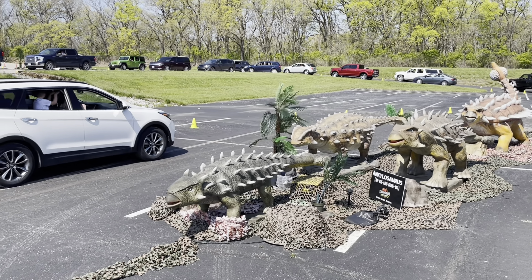This is the Styracosaurus. This one kind of looks familiar to the other one I saw earlier. It has a spike on its head. It's blinking its eyes. That one's the same one but a different color.